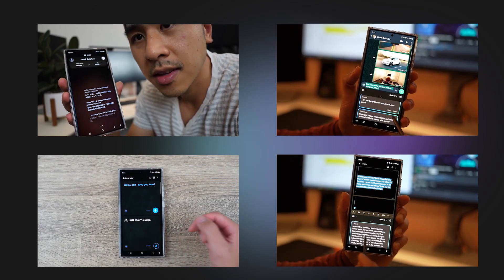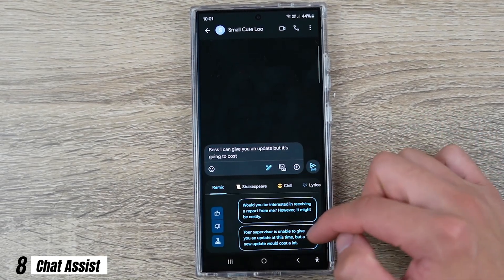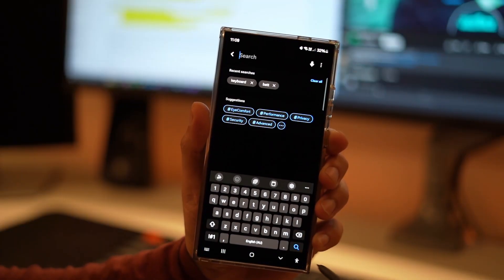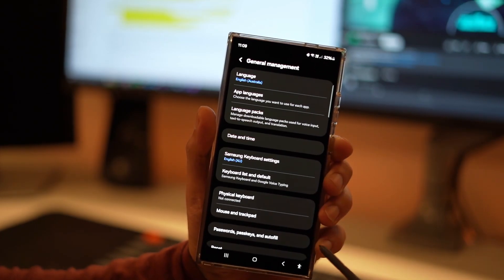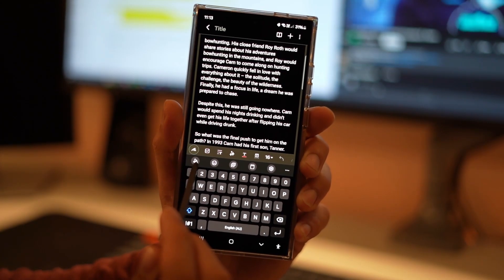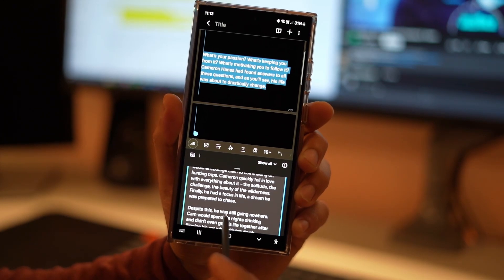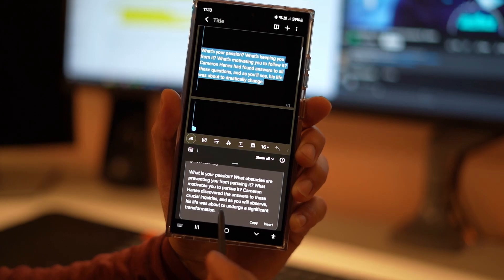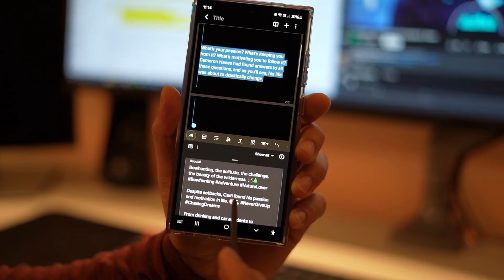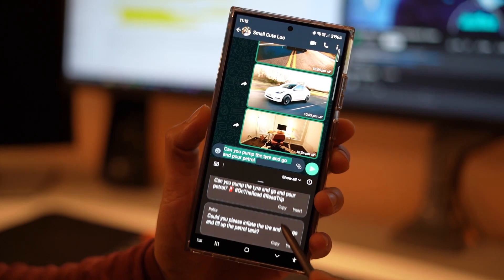Let's look at some communication tools that transcend language barriers in real time. Chat Assist helps you fine-tune your context, changing up the style to suit your audience and the intended message you wish to convey. This feature is embedded in the Samsung keypad — make sure you have the Samsung keyboard and the advanced intelligence settings enabled. You can click on the star icon to convert your text into another language, change up the writing styles, or perform a spelling and grammar check. The writing style feature lets you transform your text into various styles, from professional to one stacked with emojis and hashtags for social media engagement.